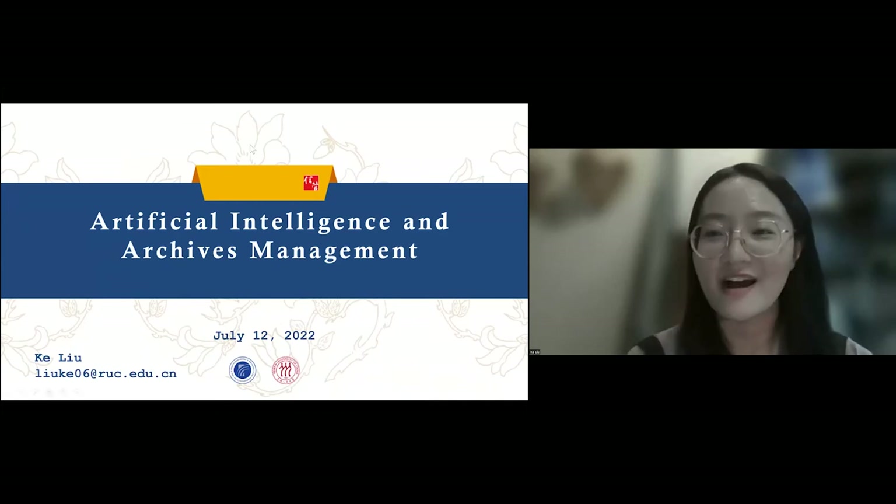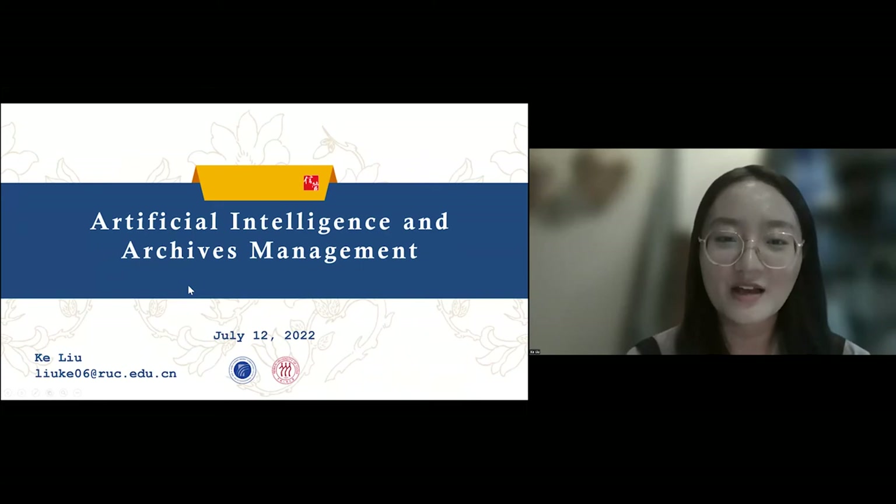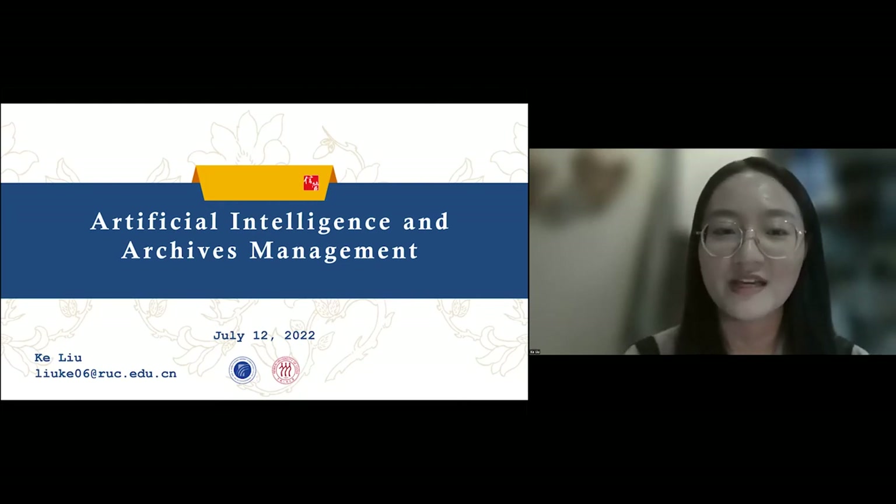Our fourth and last speed presentation: we have Curlew from Renmin University of China. Curlew is going to be talking about artificial intelligence and archives management. AI has been mainstream in recent years, and Curlew is going to propose how archives can apply artificial intelligence from the layer of mind, resource and technology. I'm Curlew, a second-year PhD candidate from Shanghai at Renmin University of China, and today I'm going to talk about artificial intelligence and archives management.